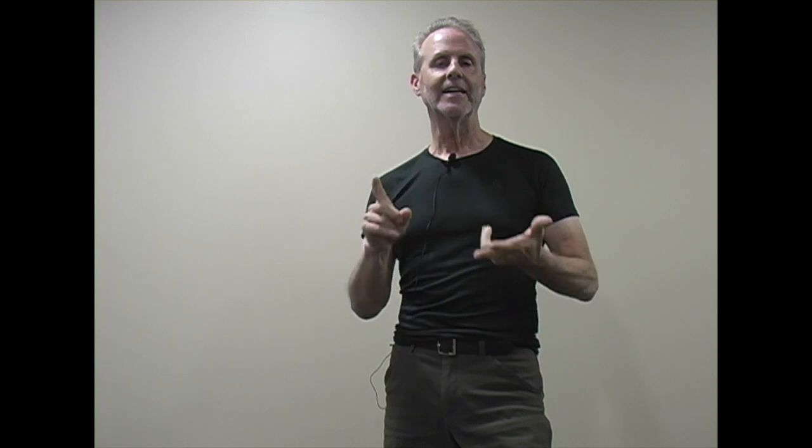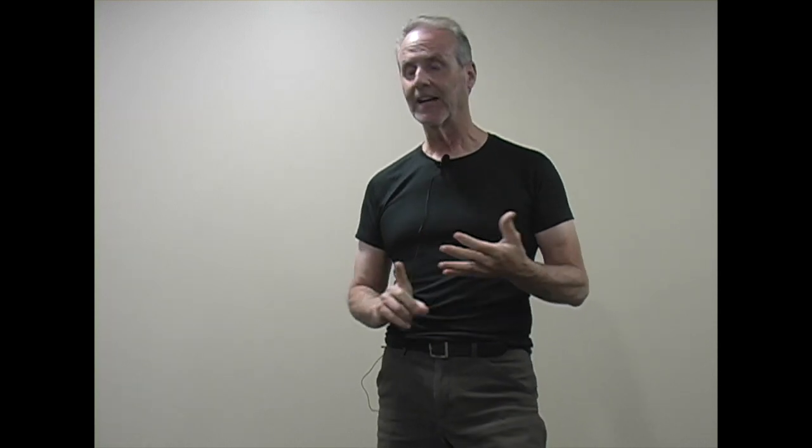It's cost effective, it's simple, it's safe, and it works. This is Dr. Matt Brown. Thanks for your time and have a great day.